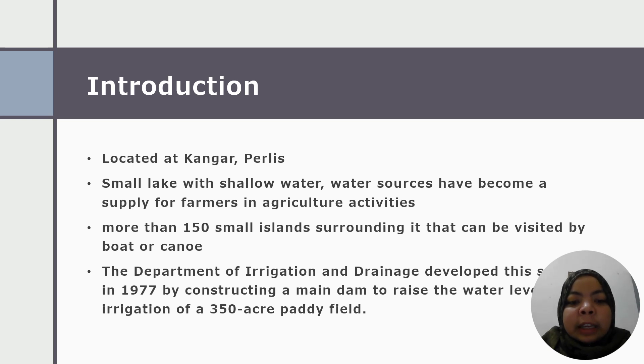In 1977, the Department of Irrigation and Drainage developed this swamp by constructing a main dam to raise the water level for the irrigation of the 350 hectare paddy field.